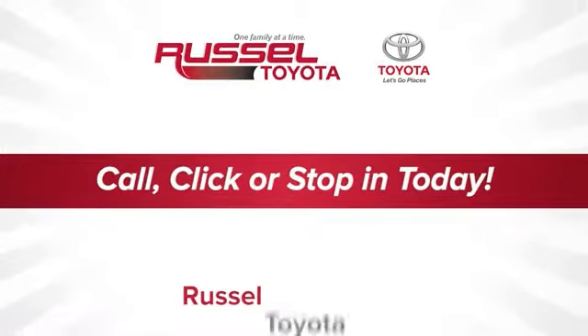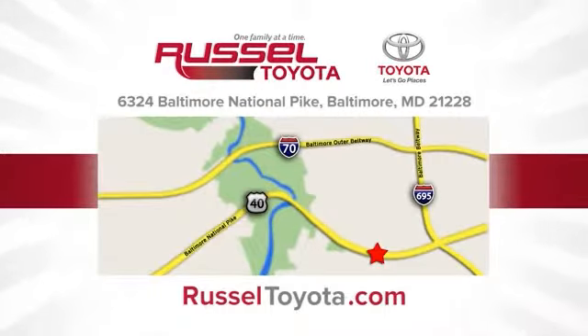Call, click or stop into Russell Toyota. We're conveniently located at 6324 Baltimore National Pike in Baltimore.